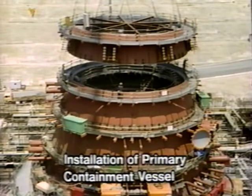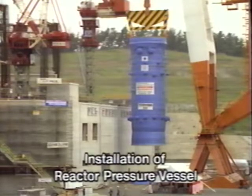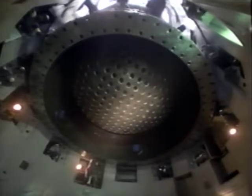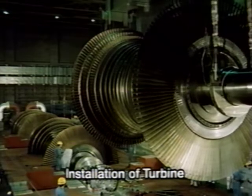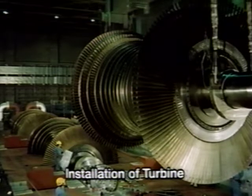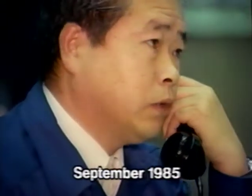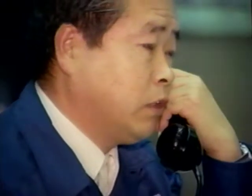The primary containment vessel, which would enclose the reactor, was built. The reactor pressure vessel, the heart of the power station, was installed. The large turbine was carefully set in position. Following this, the fuel was loaded. In September 1985, unit number 1, with a capacity of 1,100 megawatts, began commercial operation.